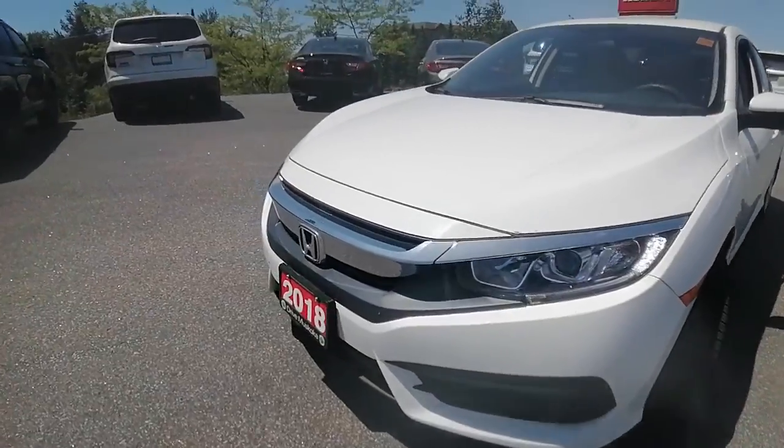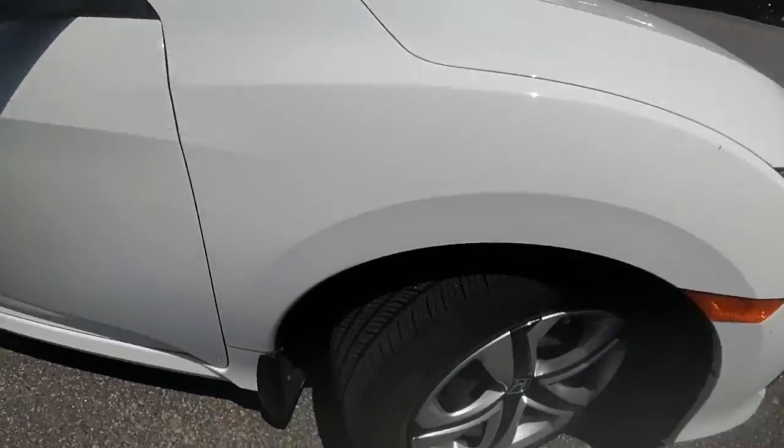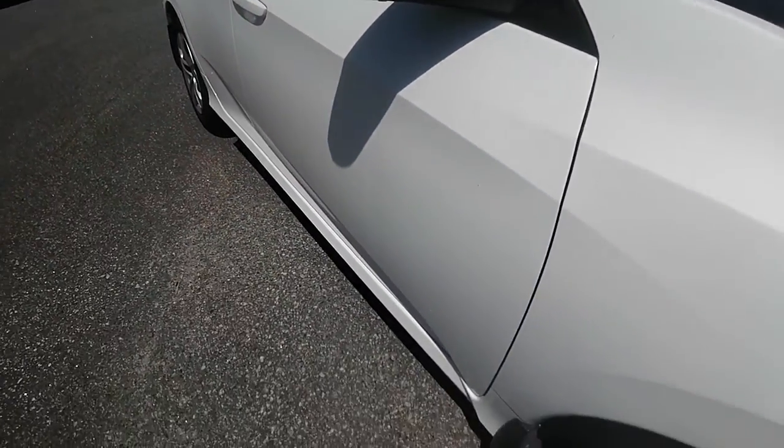No dings or dents. Got the chrome grille, tires are in great shape, got lots of tread life left on these tires, rims in good condition. Body of the vehicle — no dings or dents, which is great.